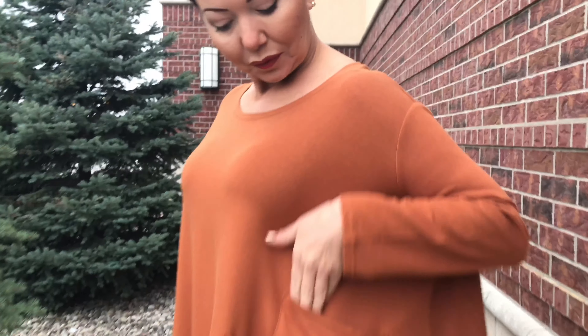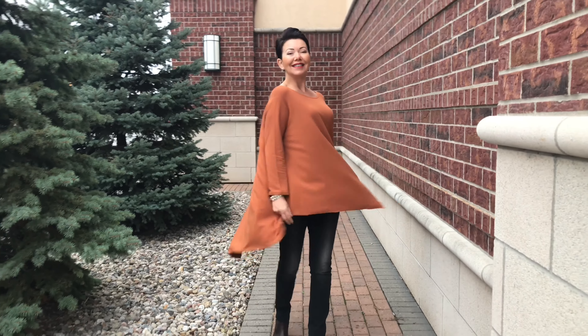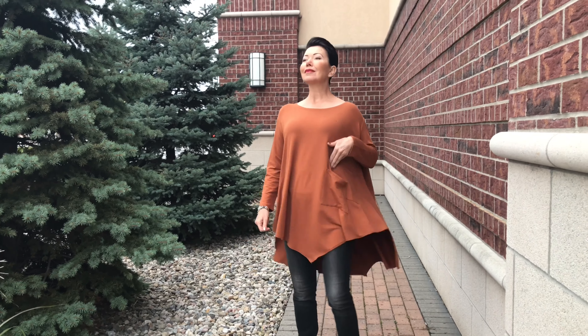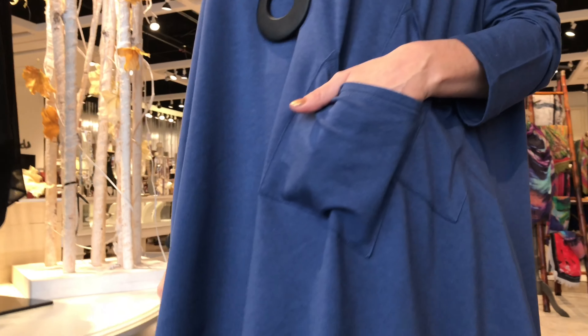I think this top would fit up to a size 16 or even 18 — it is a very generous cut, but it just flows nicely even on a more petite frame. Here it is in blue — a lovely violet blue. If you're at the cottage you can wear it with leggings.